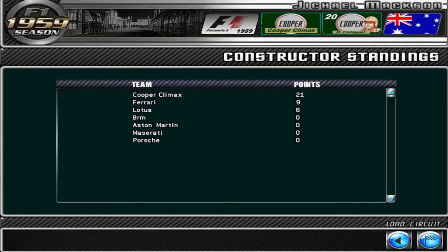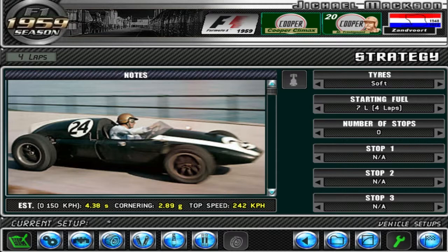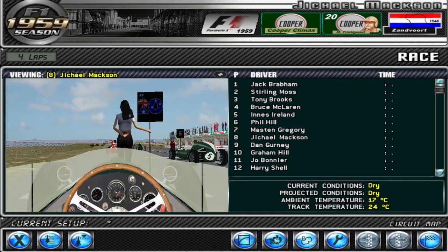We had an okay qualifying. We qualified 8th on the grid. It took me a while to get onto the qualifying compound, so I didn't really get any good times in until my last lap. I think I did well considering, so let's get to the race.